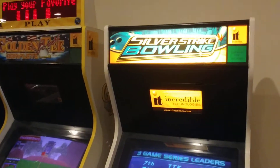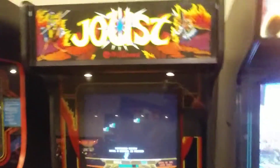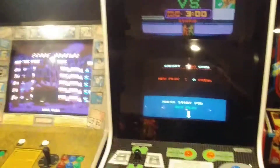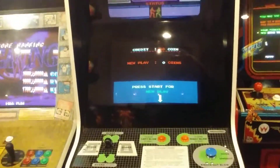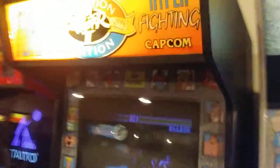We've got classic Silver Strike bowling. Golden Tee. Street Fighter Alpha. Joust, which I'm playing before I leave. Robotron — anybody remember that? The actual Punch-Out arcade game with the top screen. AJ Styles was talking about that on his video on Up, Up, Down, Down. Street Fighter Champion Edition. Turbo.